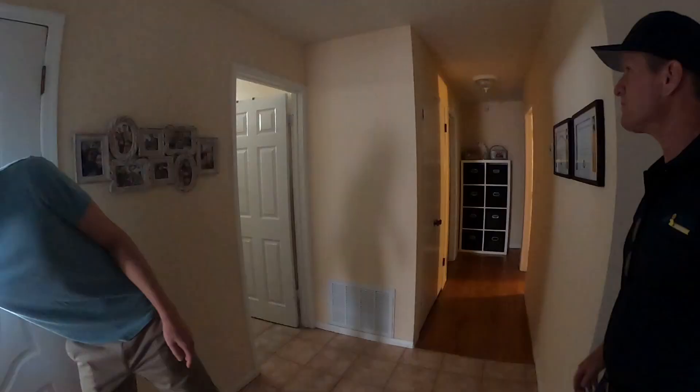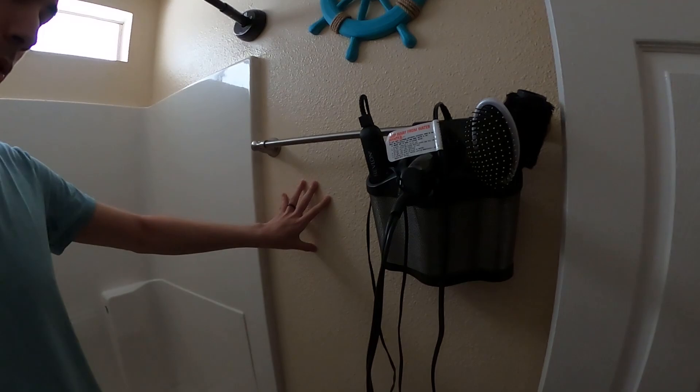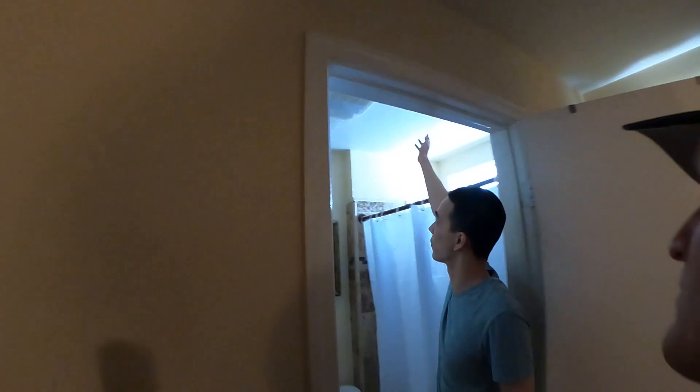Evan points out where the scratching is heard: behind the tub, on specific walls, and in both the guest and master bathroom. In the attic, there's a gap between the guest and main bathroom walls that rats are using to get up into the attic. The pest control company sealed that gap with wire to keep them contained. There's also a lot of activity above the master bedroom and along the hallway walls. The pest control company has been dealing with the rat situation for about three months.